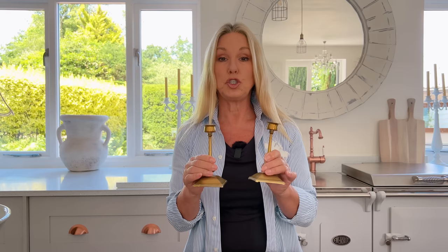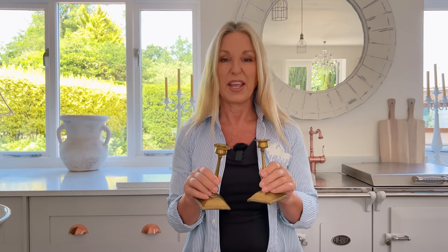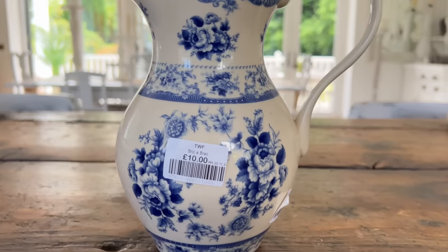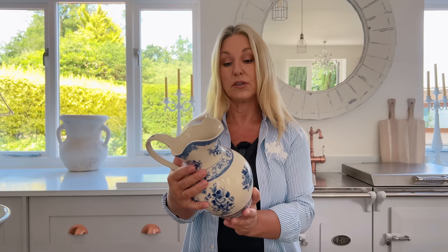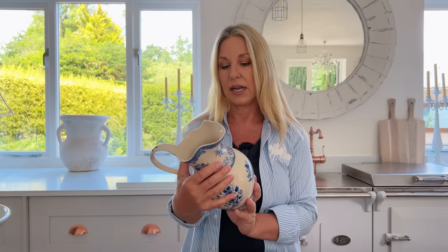My first find were these brass candlesticks, two pounds each. Can't go wrong with brass candlesticks, can you? They go absolutely everywhere. So I'm going with a blue and white scheme. I found this little vintage jug for 10 pounds, so I'm going to give that a good wash and I think that will definitely find its way in there.